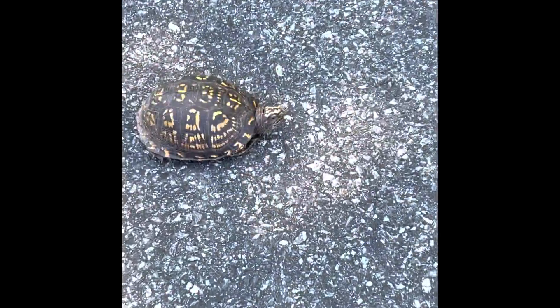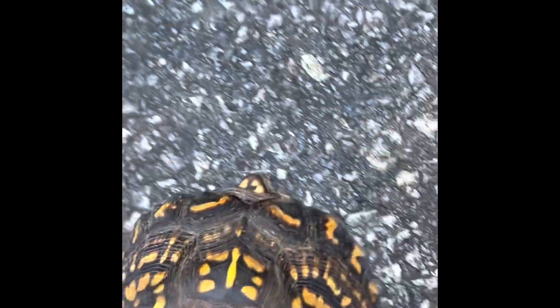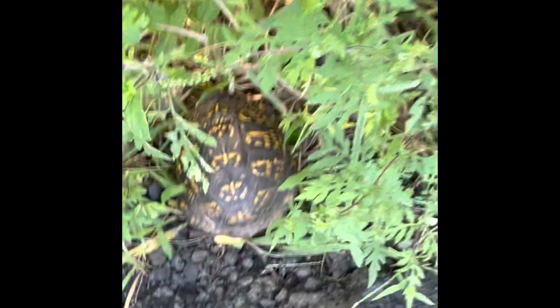We found this little box turtle on the side of the road. We're gonna move him to the other side so nobody hits him. There we go.